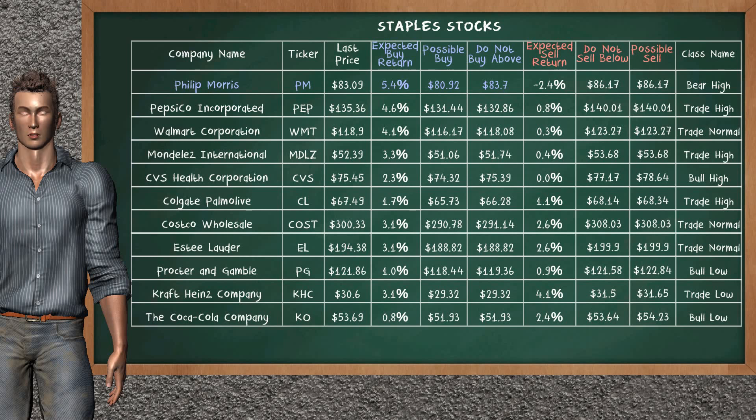Let's look at the stocks table of the Staples sector. There is a strong opportunity to buy Philip Morris. It has an expected buy return of 5.4%. You may buy it at a maximum price of $83.70, but we expect a possible buy price of $80.92. Our analysis does not list the top opportunity to sell.